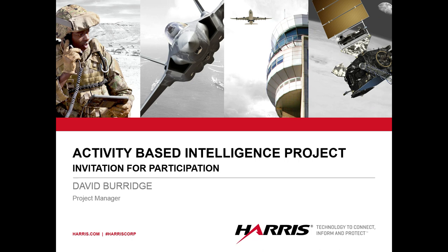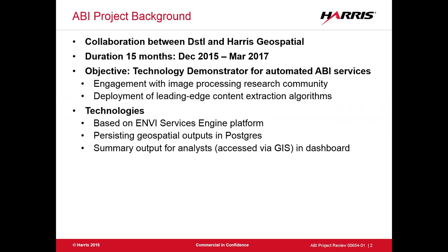We are involved with DSTL, the research agency of the MOD, on a project looking at activity-based intelligence. As part of that project, we are tasked with engaging with the research community to hopefully get your input, get some of your wisdom, get some of that really clever stuff into our project to bring in new and exciting ideas.